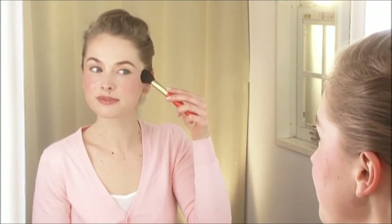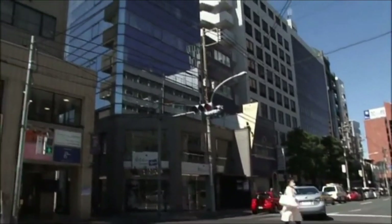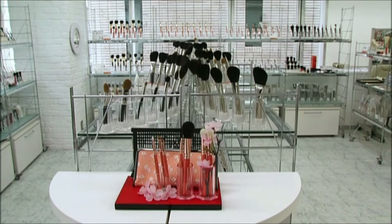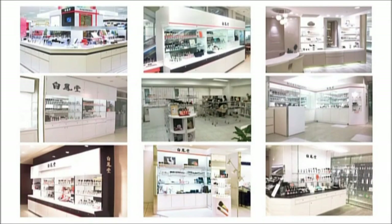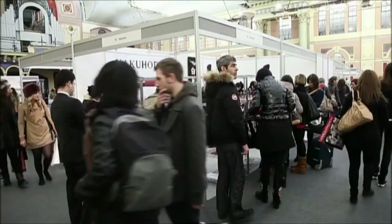Hakuhodo Fude Make-up Brushes — helping you make yourself the way you want to be. The Hakuhodo Showroom in the fashionable Aoyama District of Tokyo allows you to examine and handle over 500 types of fude to find the brush that's best for you. Hakuhodo has showrooms throughout Japan, and also exhibits at the International Make-up Artist Trade Shows held each year in six cities around the world.